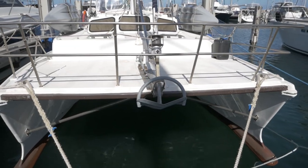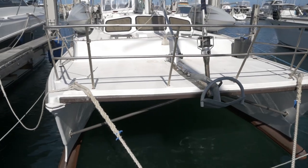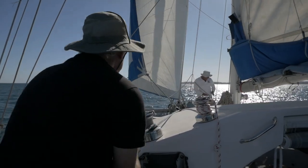Poorly designed catamarans, where the bridge deck is low — and we'll talk a lot more about this in a moment — tend to slam underneath their bridge deck, which makes the passage very uncomfortable when going upwind.